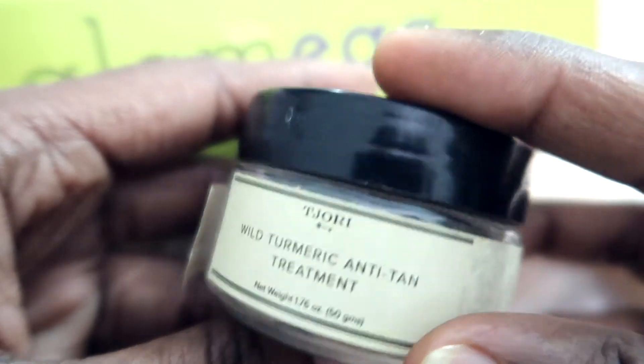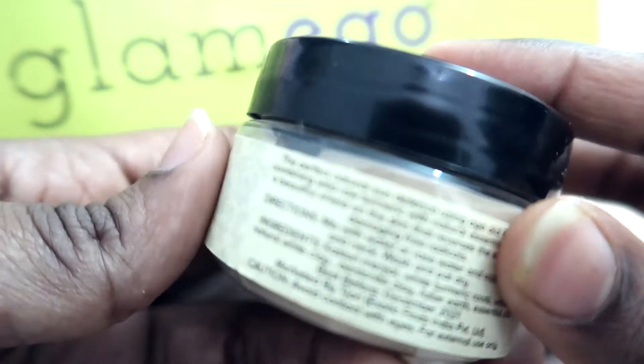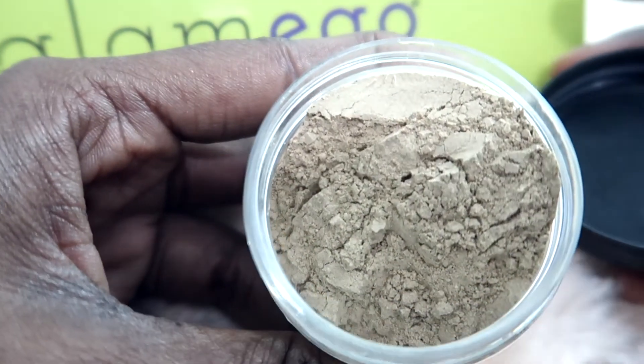The next product in this box is the Tajori Anti-Tan Pack. This removes tan with its perfect age-old formulation. It is an anti-tan and anti-aging face mask — a powdery kind of face mask. The directions on how to use it are mentioned on the box itself. You just need to mix this powder with water, apply it on your face and neck, keep it for a few minutes, and once it dries you can rinse it off. It contains turmeric roots, fuller's earth, essential oils, natural white clay, and some other ingredients — all a natural formula.